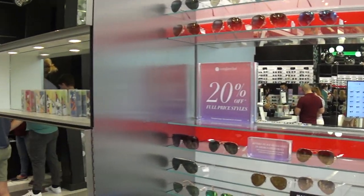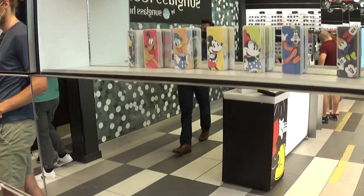I don't wear sunglasses too much. Do I wear regular glasses?